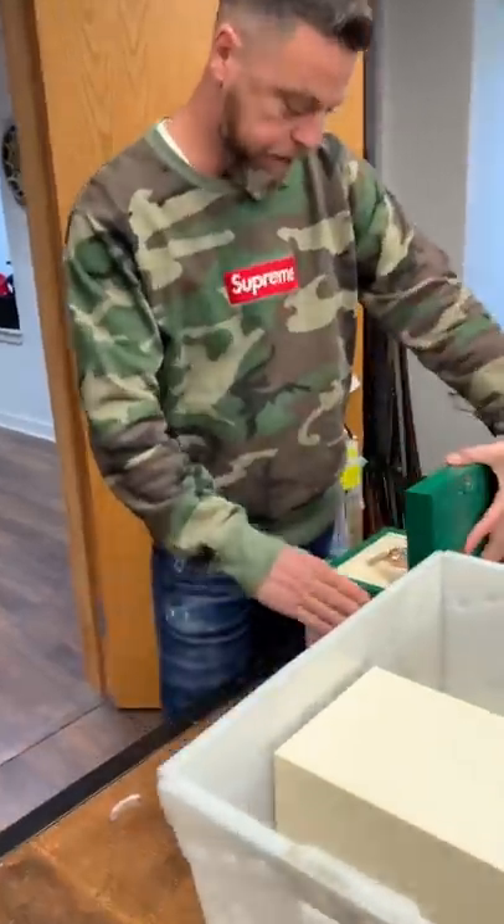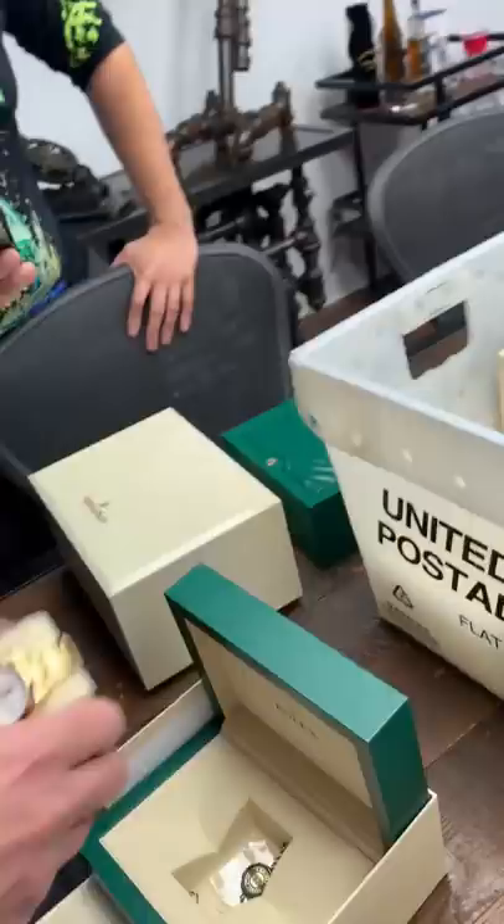We have a rose gold Sky Dweller. Here's a fancy box. It normally came on a strap that had this stuff embroidered on it. Day-date, 36 millimeter.